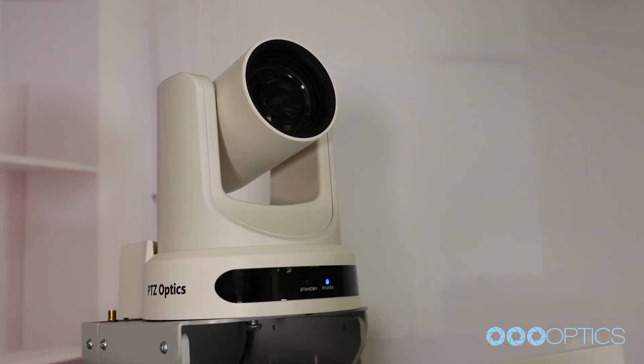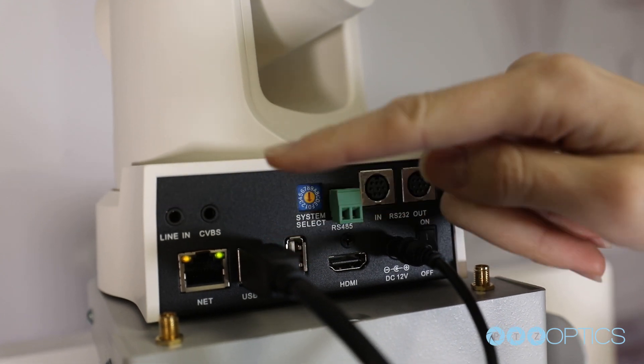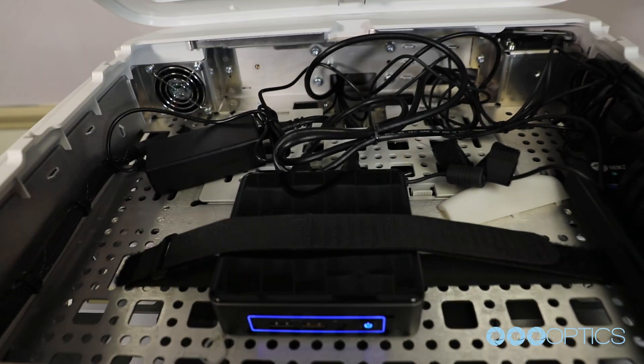The second-generation PTZ Optics camera here features a USB 3.0 connection to the computer, which creates a plug-and-play high-definition video connection.